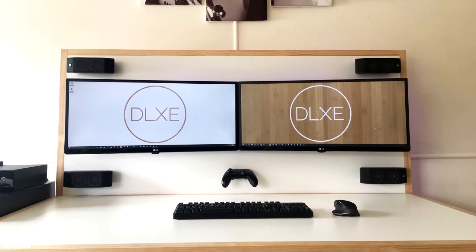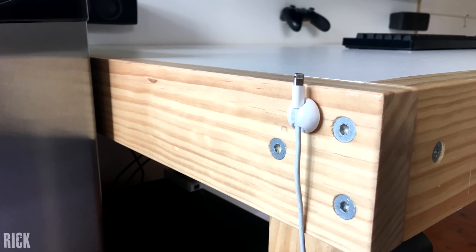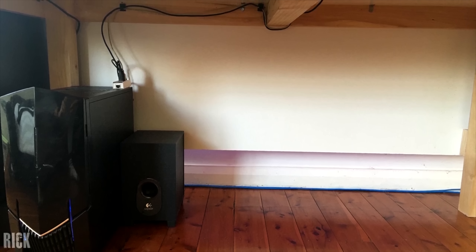Another good looking setup came from Rick. If you wanted to explain what symmetry is to someone, just show them a picture of this setup and they will get it. Cable management and attention to detail are the reasons why Rick took the win.